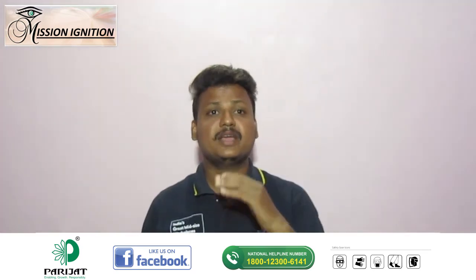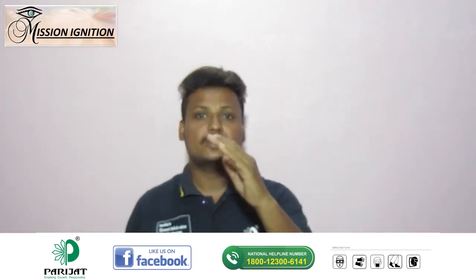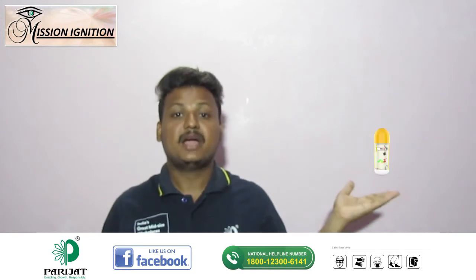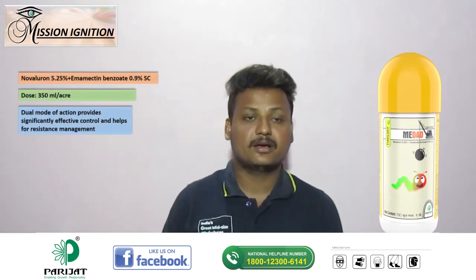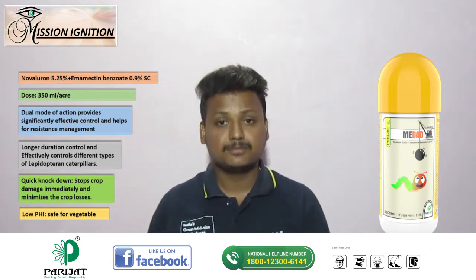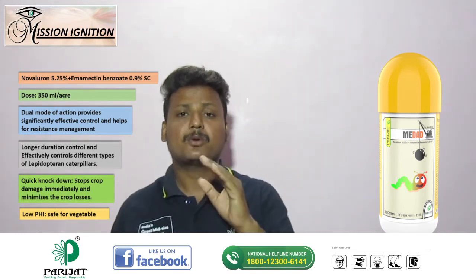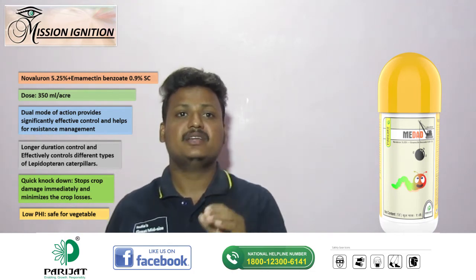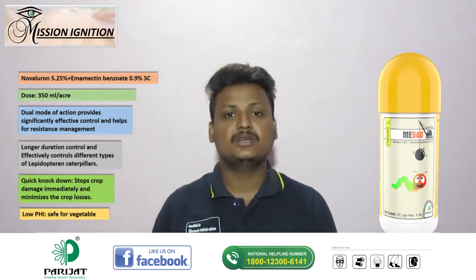Now comes the act part. On observing ETL level of 5 to 10% infestation of FAW, use Medad at 350 ml per acre. Medad has a dual mode of action that helps in resistance management. It provides longer-duration control and, due to low PHI, it is safe to be used in vegetables.